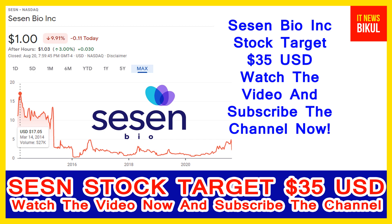Sassen Bio stock closed at 1 USD level on 20 August. If you want, you can invest now in Sassen Bio stock and earn good profit in the coming days.